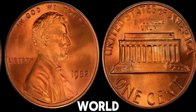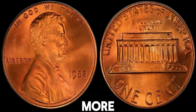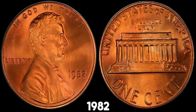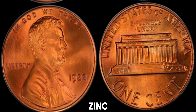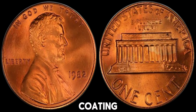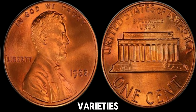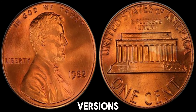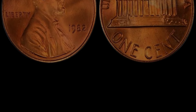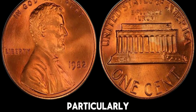We're diving into the fascinating world of the 1982 Lincoln penny with no-mint mark, and why it might be worth a lot more than you think. In 1982, the U.S. Mint made a significant change in the composition of the Lincoln penny, switching from a predominantly copper alloy to a zinc core with a thin copper coating. But not all pennies minted that year are created equal. There are seven varieties of the 1982 penny, including large date and small date versions, and both copper and zinc compositions. However, the no-mint mark 1982 penny is particularly intriguing.